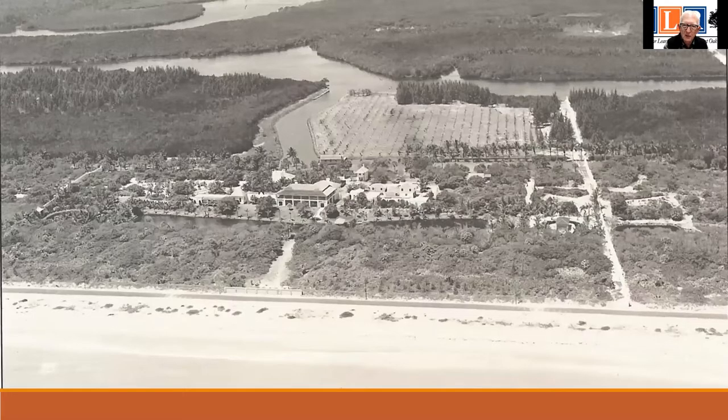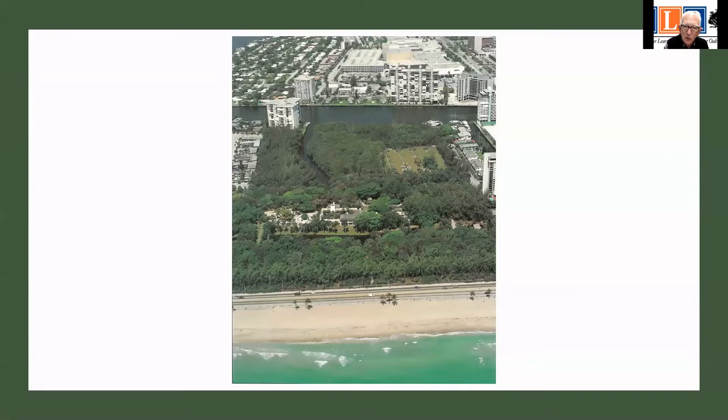The property looks basically the same today as it did in 1984. The 35 acres were given by Hugh Taylor Birch to his daughter Helen at the time of her marriage in 1919, and it became the site for Bonnet House. Helen is really the second character in the story.